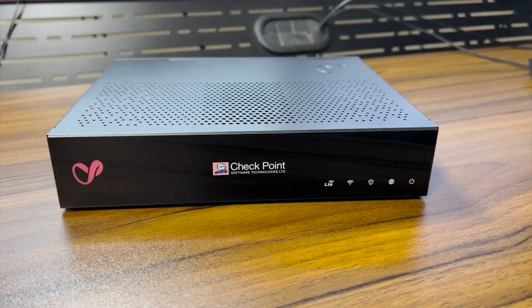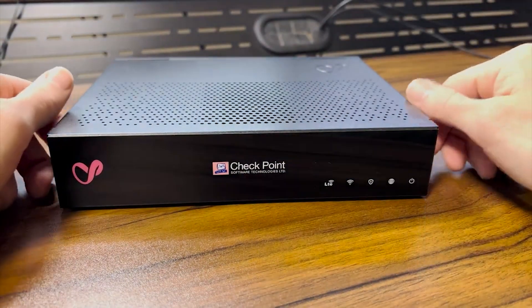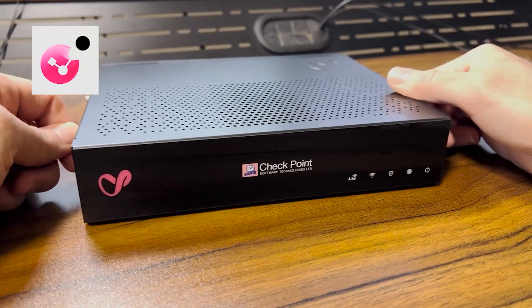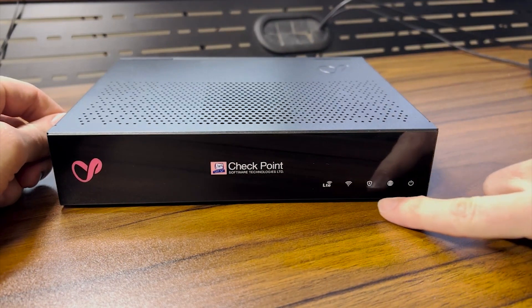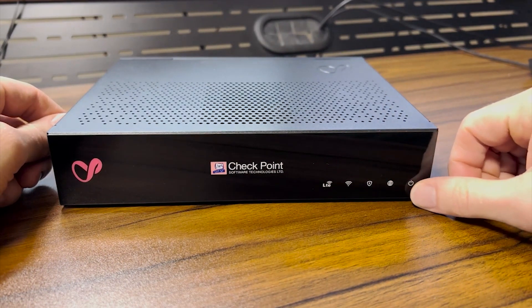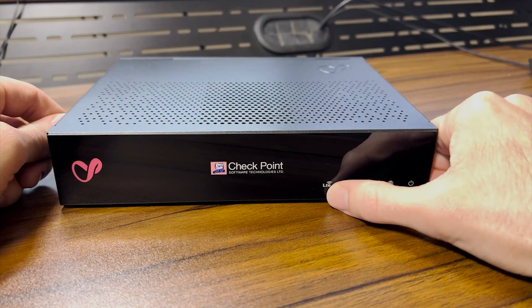Here's the 1590. Note that this logo is actually Checkpoint's old logo — they just recently rebranded. Here's their new one, which is much more sleek and modern looking. Notice there are some LEDs on the front, which can be very helpful to indicate the status of the device. There are power, internet, management, Wi-Fi, and 4G LTE LEDs.